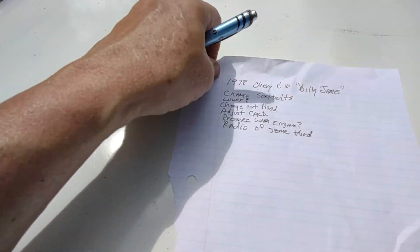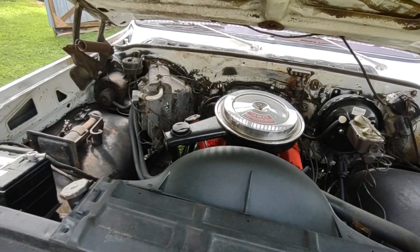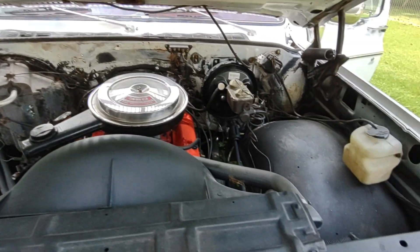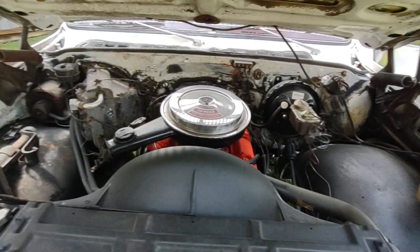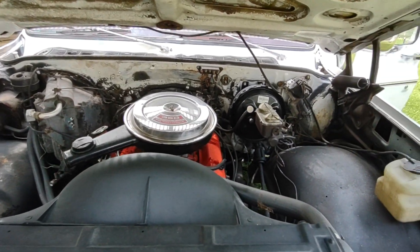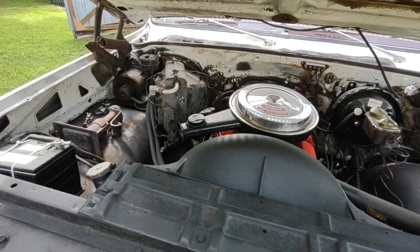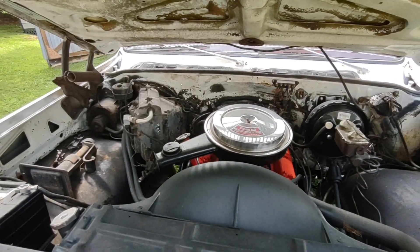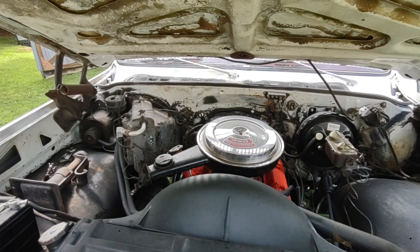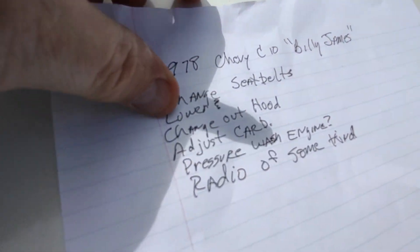Pressure wash the engine — this is the second engine. It's not really bad but I don't have a pressure washer and Brian has one. Maybe we can do that together, though I think sometimes he does better by himself because — I guess you've noticed — I talk a lot and I probably get in people's way. And a radio of some kind is on the list.